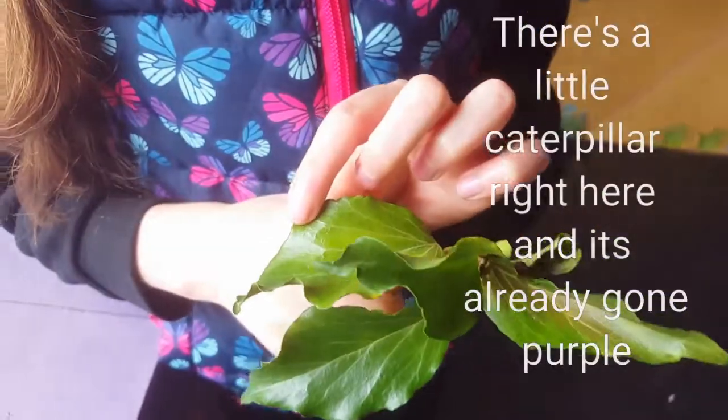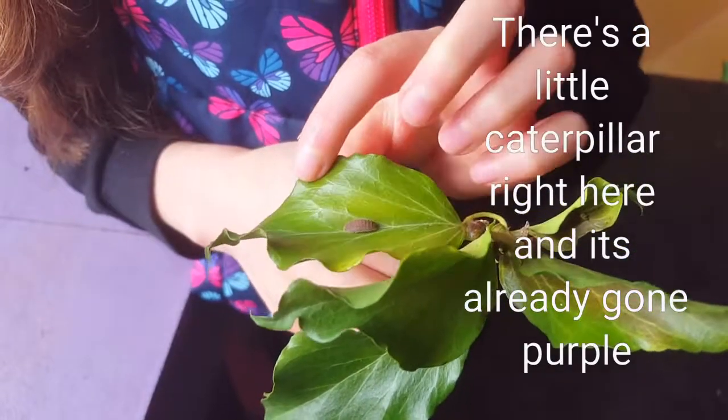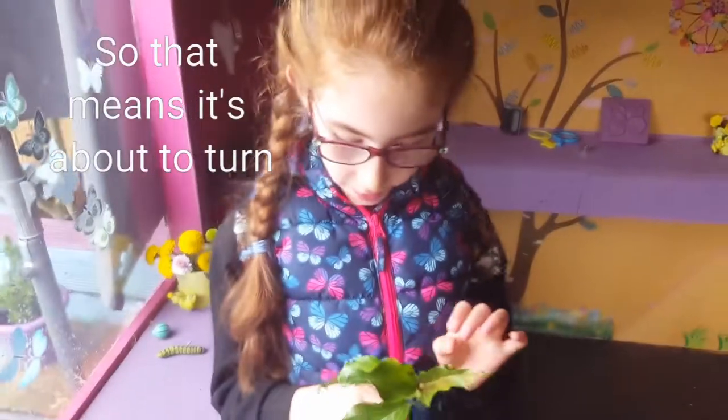And there's a tiny little caterpillar right here, and it's already gone purple. So that means it's about to turn.